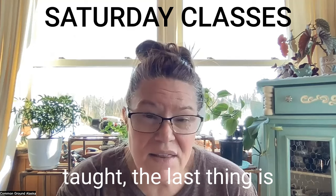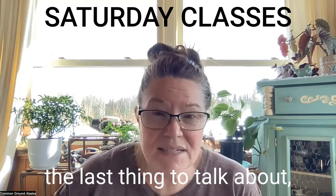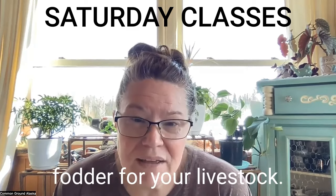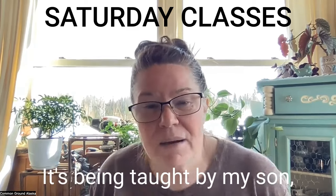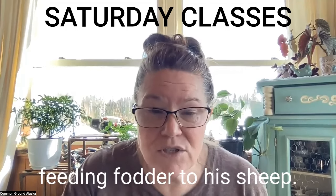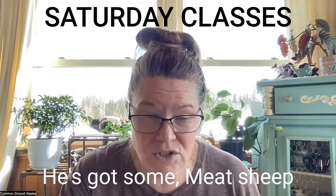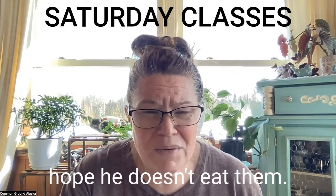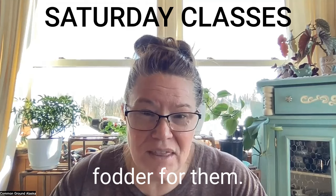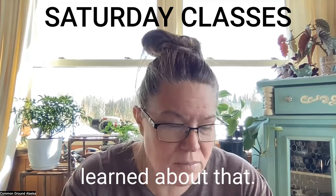The last Saturday class to mention is raising fodder for your livestock — a beginner's guide taught by my son, who is actually feeding fodder to his meat sheep. He's going to talk about what he's learned about that.